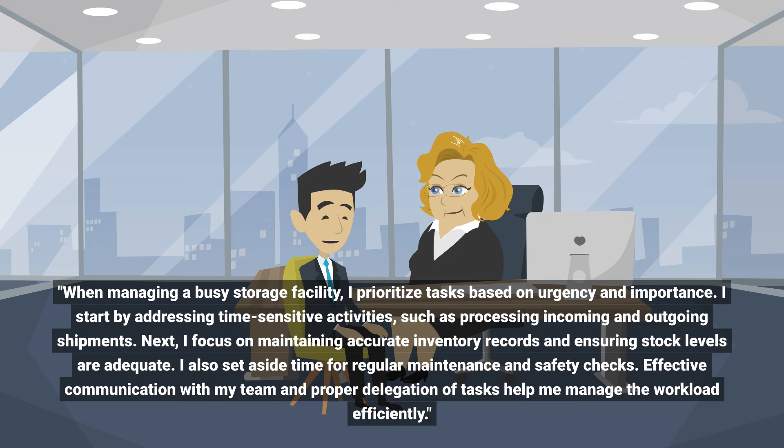Next, I focus on maintaining accurate inventory records and ensuring stock levels are adequate. I also set aside time for regular maintenance and safety checks. Effective communication with my team and proper delegation of tasks help me manage the workload efficiently.